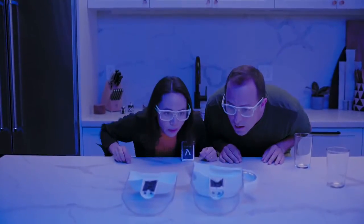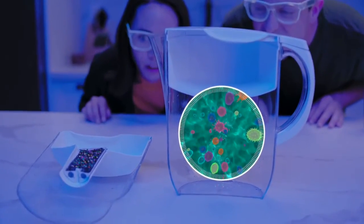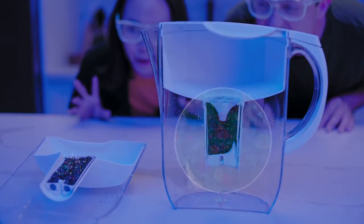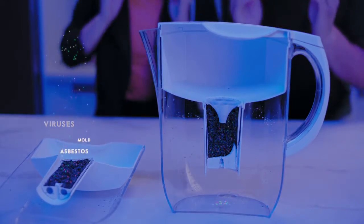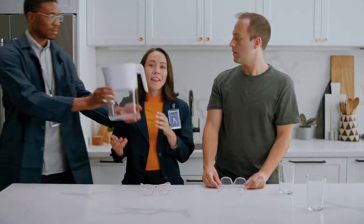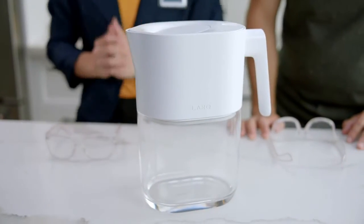Yikes. Let's take a look. After only two weeks, your traditional filter starts to recontaminate your water, since it's become a perfect breeding ground for bacteria, mold, and other pollutants. That's why we invented the Lark Pitcher, featuring a two-step filtration and purification system.